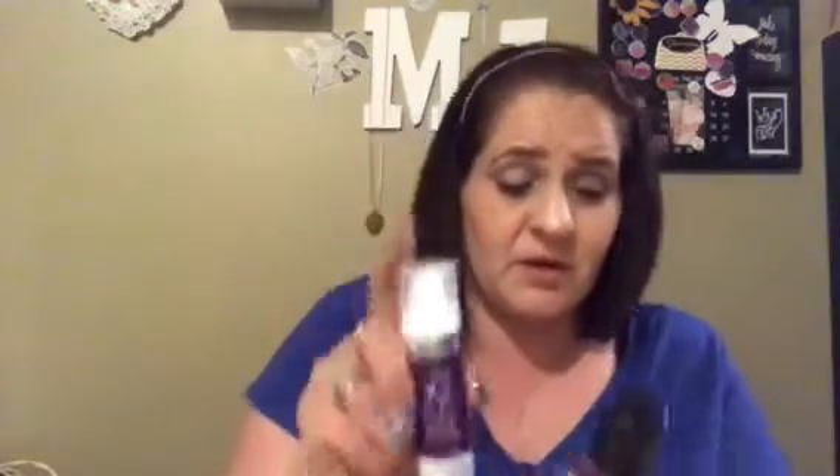CoverGirl — I got the Simply Ageless Foundation Primer and then the foundation that I use. I love this but I never had the primer, so I'm giving it a try. It's a three-in-one liquid foundation. It goes on so nice and smooth. I'm in color 205 — I'm very fair. I got these from Kmart at a reasonable price.